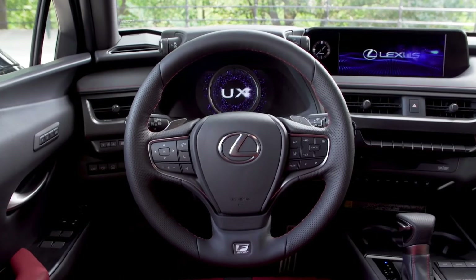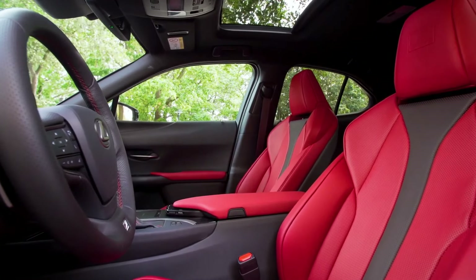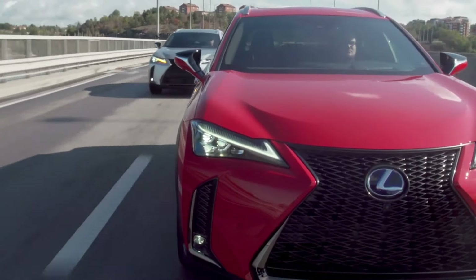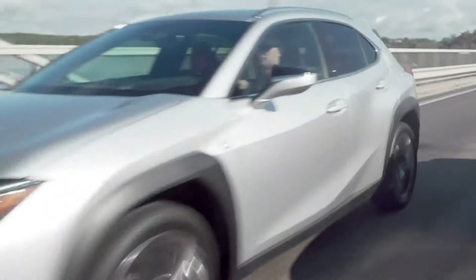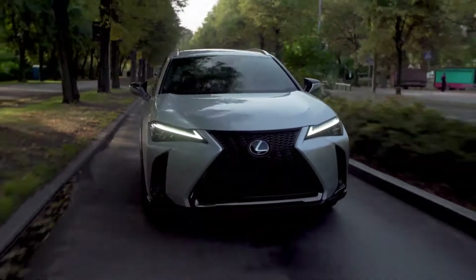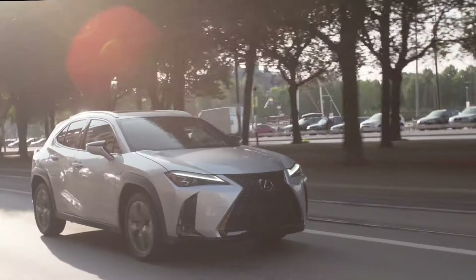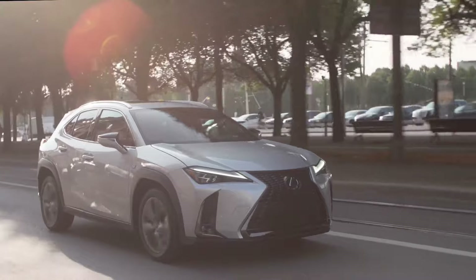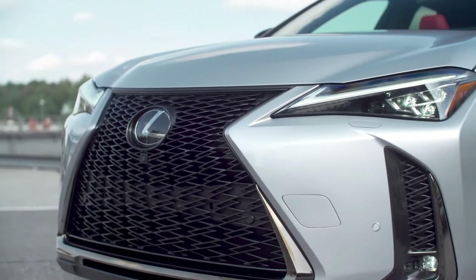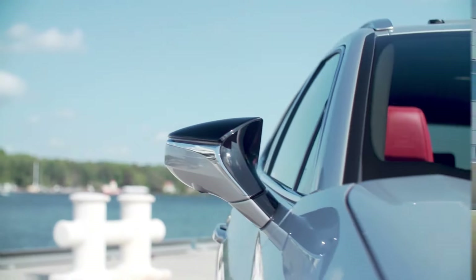Technology includes the updated Lexus interface system with an 8-inch or optional 12.3-inch touchscreen, wireless Apple CarPlay and Android Auto, and improved navigation. Safety is another highlight with a 5-star NHTSA rating and IIHS Top Safety Pick Plus award. Features like adaptive cruise control, blind spot monitoring, automated emergency braking, and pedestrian detection enhance safety and visibility. With its blend of elegance, efficiency, and advanced safety, the 2024 Lexus UX is a standout choice for those seeking a refined compact hybrid SUV.